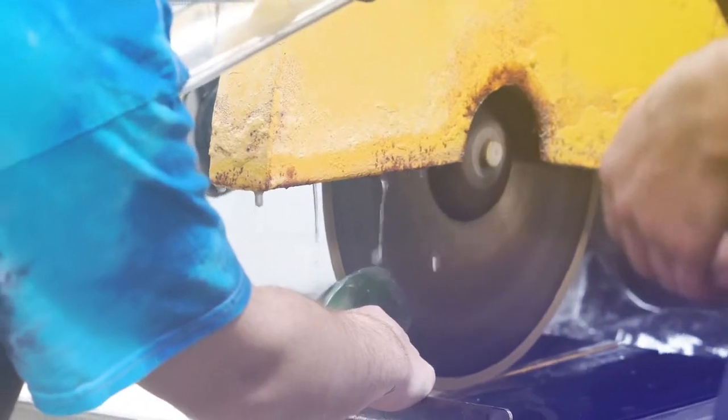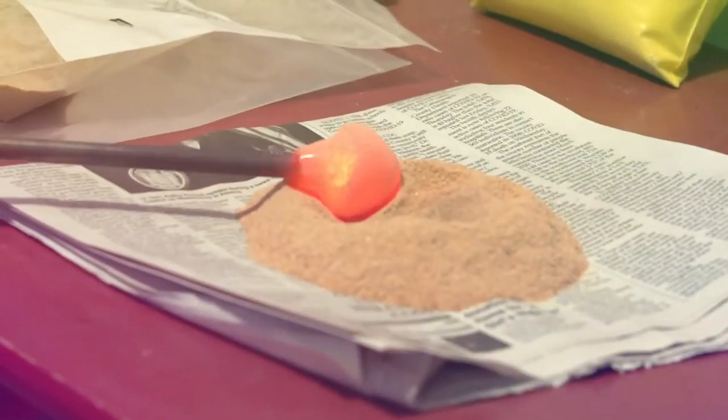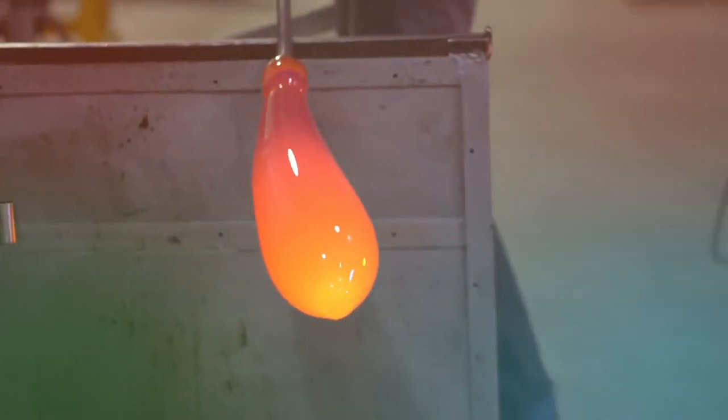When we teach glassblowing, we are teaching skills, but we're also teaching team working, we're teaching material handling, we're teaching magic, we're teaching thought development, we're teaching critical thinking.